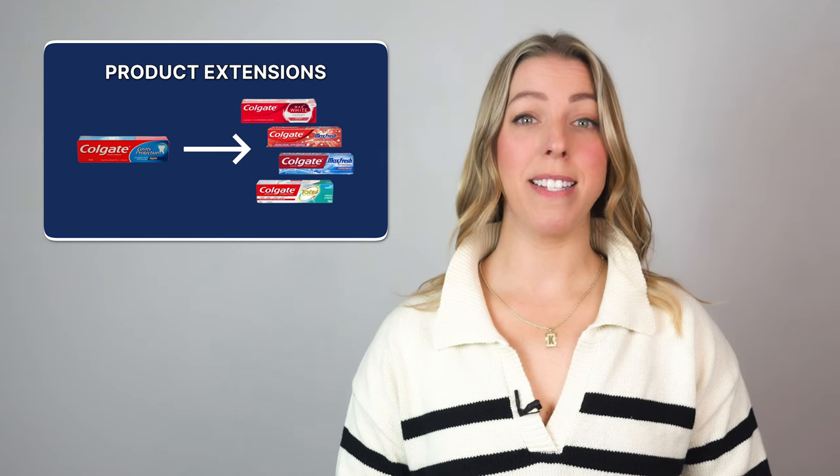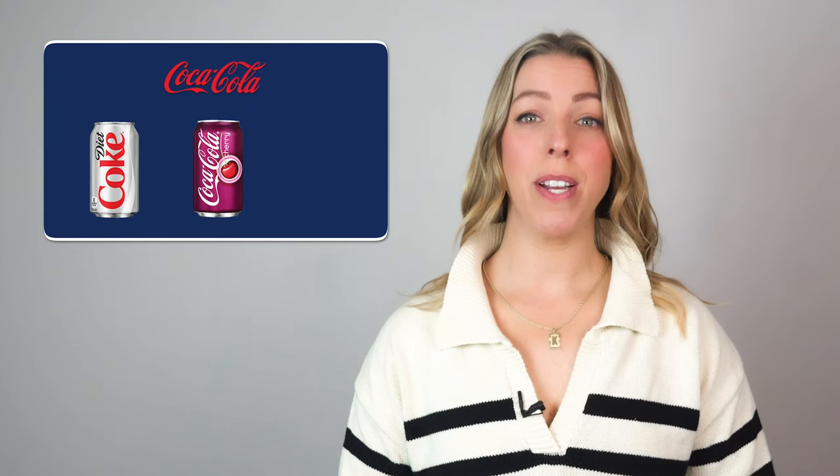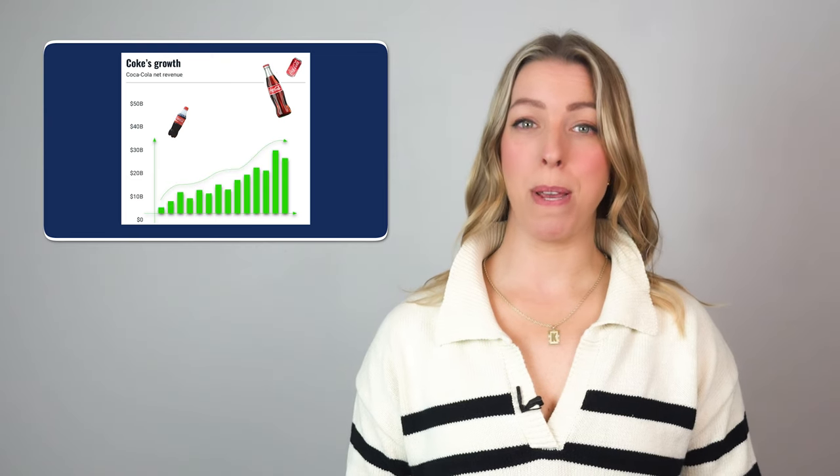Product life cycles are almost never this straightforward, and there are tons of tactics you can use to help your product stay relevant. For example, you can create product extensions — release variants of the same product in new packaging or branding. Think Coca-Cola creating Diet Coke, Cherry Coke, and Coke Zero. These are variants of the same idea, but they massively increase Coca-Cola's ability to sell to more people.